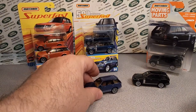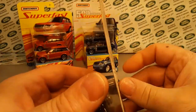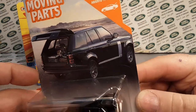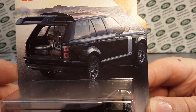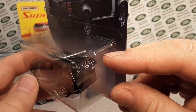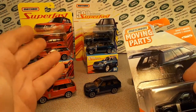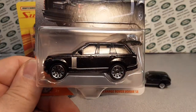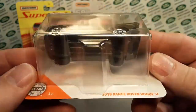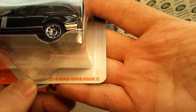The next time we saw this casting is this one here — it came out in 2020 as well, in the moving parts series. There it is — a beautiful picture, not an actual photo but a rendition drawing of the vehicle. Here it is with the open hatch. These moving parts ones retailed around two ninety-seven, something like that, and the Superfast ones were like five-fifty. But they were moving parts and did not have real riders. So here we go — the 2018 Range Rover Vogue SE.